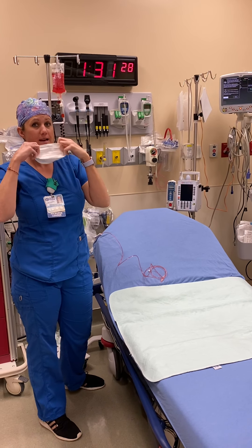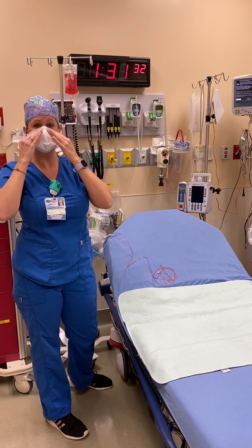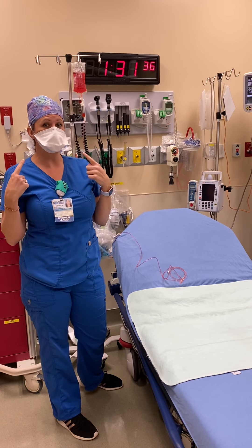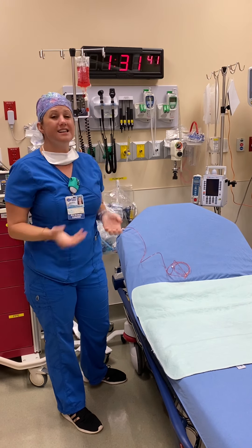Right now, when you come to the emergency room everybody has to wear a mask. I have to wear my mask all the time when I'm with a patient. Mine may look a little different than yours, but it's to keep me protected so I can keep you protected.